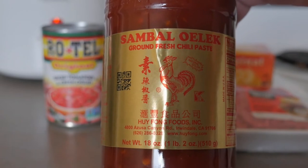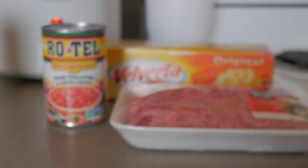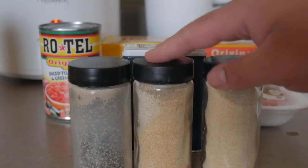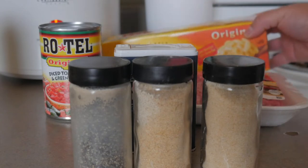I'm also going to add in some sambal oelek because I like a little spice. Depending on the texture you'd like, you can also add in some milk to help thin it out. I have some spices I'll be adding: onion powder, garlic powder, black pepper, chili powder, and I might also add some cayenne and paprika depending on the spice level. I will be limiting the salt, however, because the Velveeta is quite salty itself.